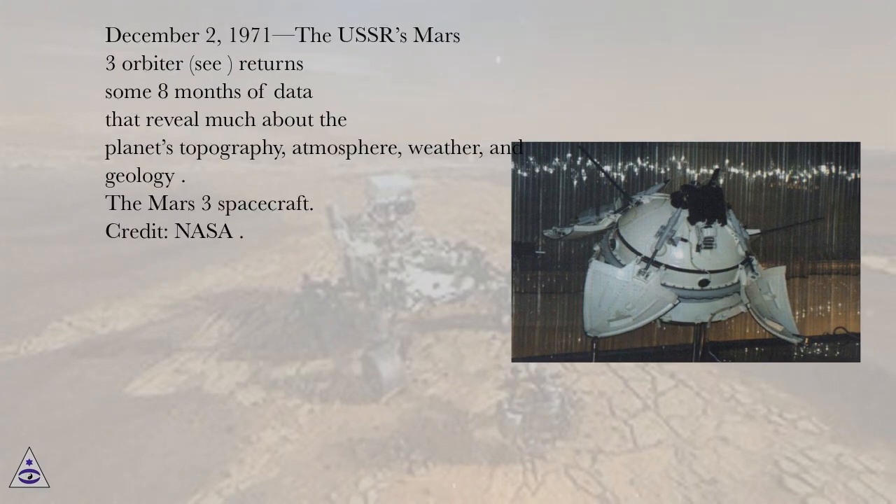December 2, 1971, the USSR's Mars 3 orbiter returns some eight months of data that reveal much about the planet's topography, atmosphere, weather, and geology.